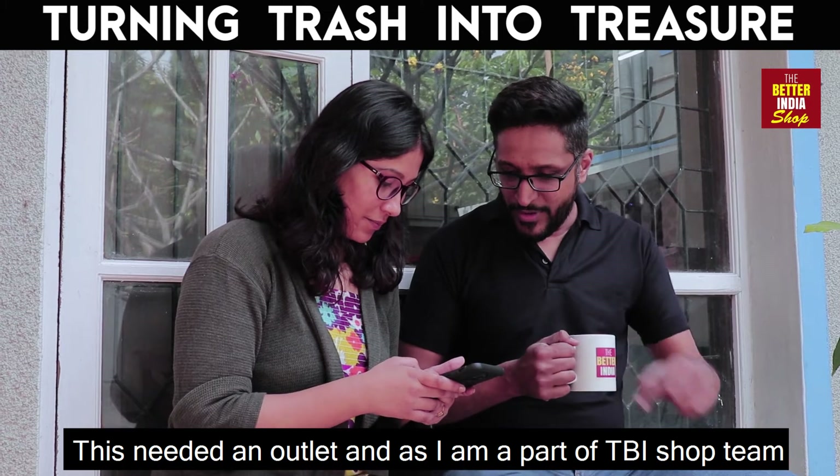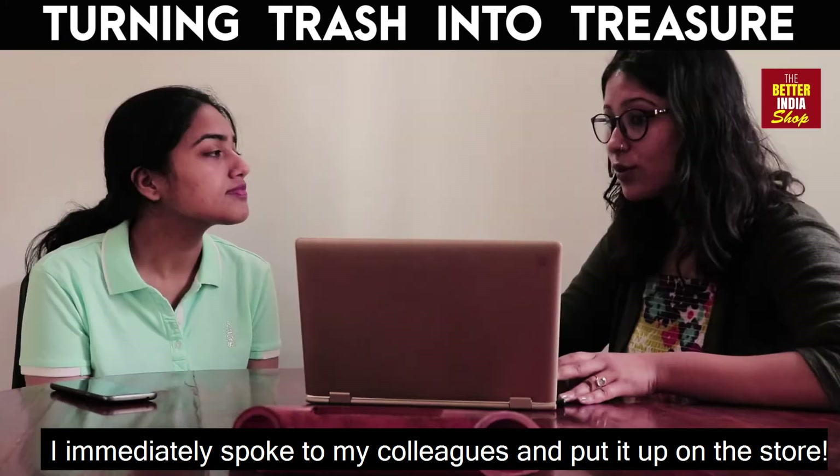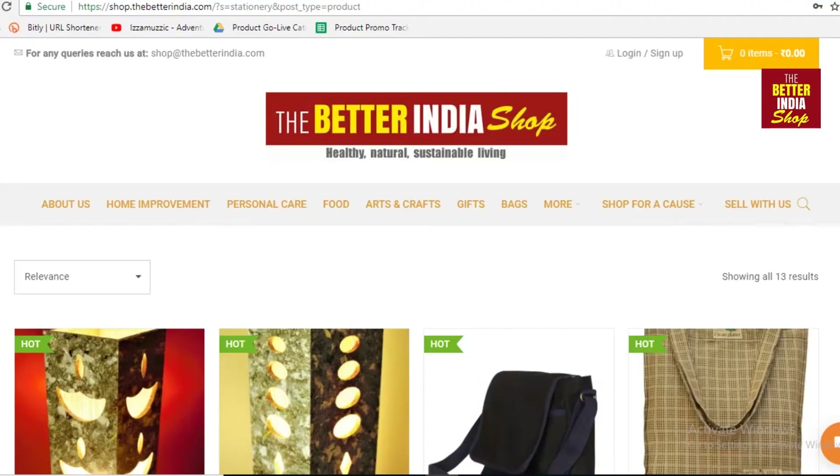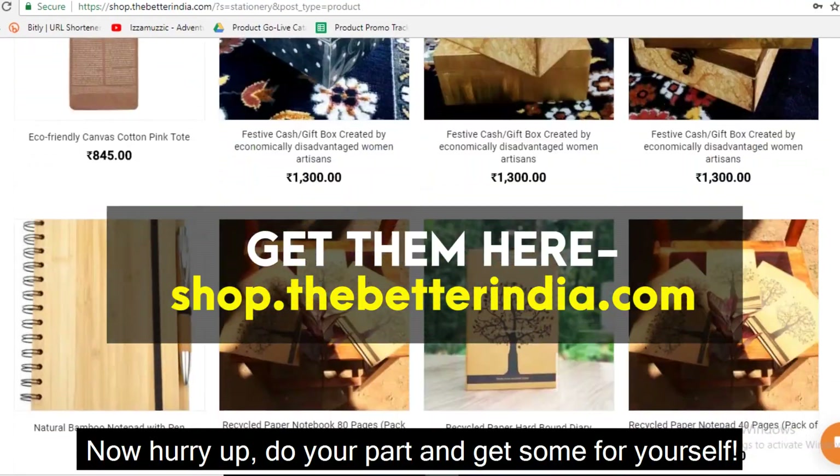This needed an outlet and as I am a part of TBI Shop team, I immediately spoke to my colleagues and put it up on the store. Now hurry up, do your part and get some for yourself. See you next week.